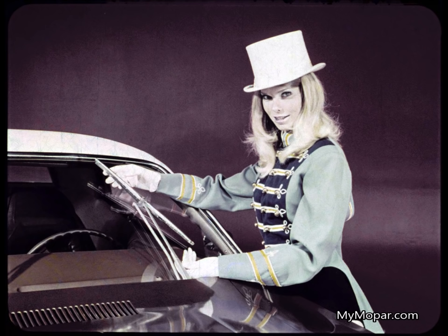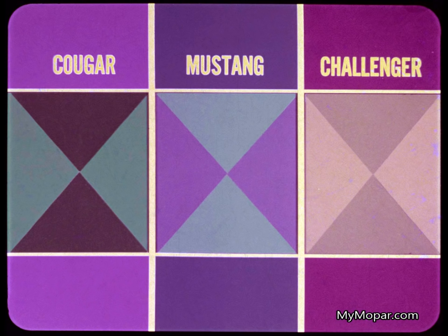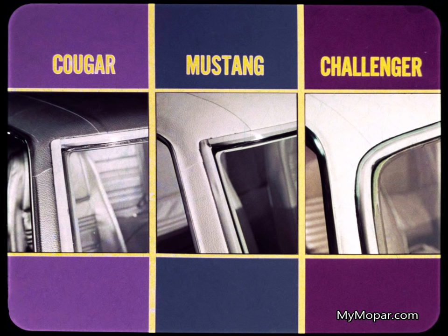Is the look of overall quality the sum of many small visual impressions? Let's try an experiment — we'll split the screen into Cougar, Mustang, and Challenger sections for a visual comparison of some small details. Like the corners of the greenhouse — in this case, the upper right front corners. Cougar and Mustang have identical treatment: square corners and abrupt angles. Challenger takes an entirely different approach. Be your own judge of where the quality is.